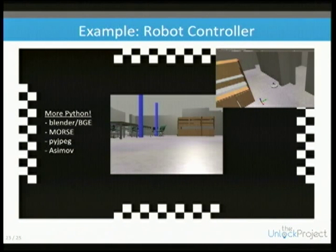We have a controller so you can use this in the Blender game engine, using an open source package called Morse that allows you to do robotics experiments in Blender.